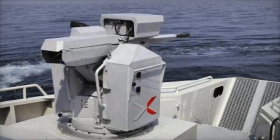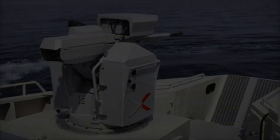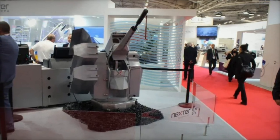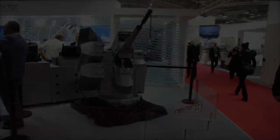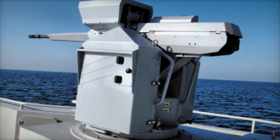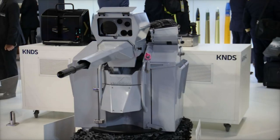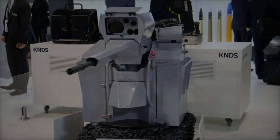The growing international adoption of the Narwhal highlights its crucial role in today's maritime security environment. With its modular design and adaptable features, the Narwhal enables navies to reinforce their close-range defense with agility and strength, making it a vital asset for fleets operating in an increasingly complex threat landscape. KNDS's innovation empowers naval forces to maintain superior defense readiness in the face of modern challenges, ensuring a safer, more secure maritime future.